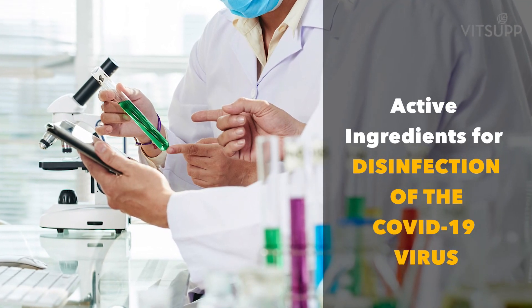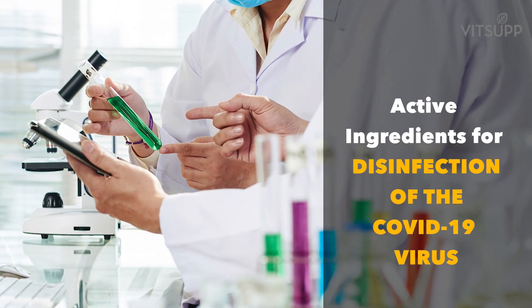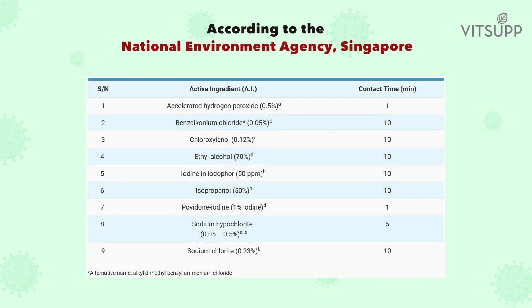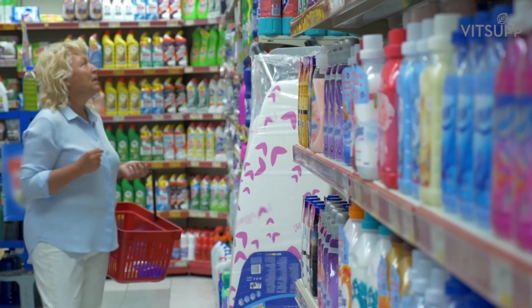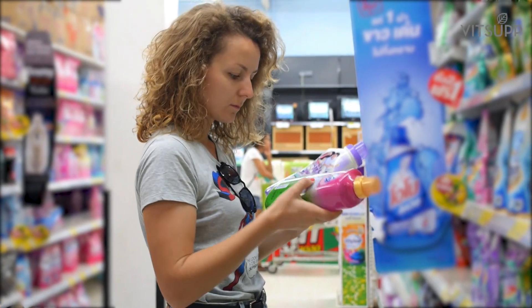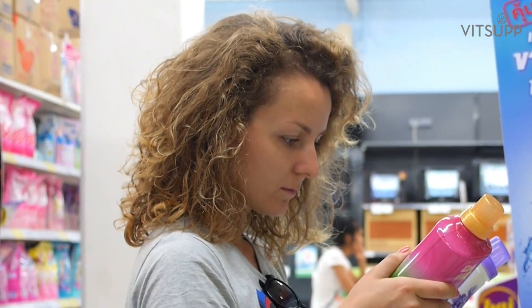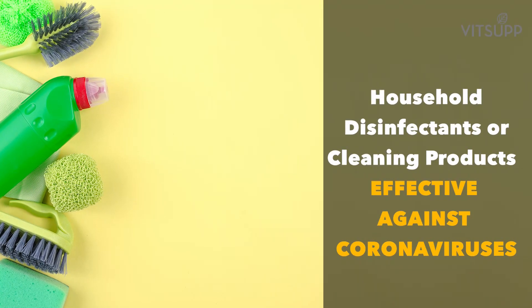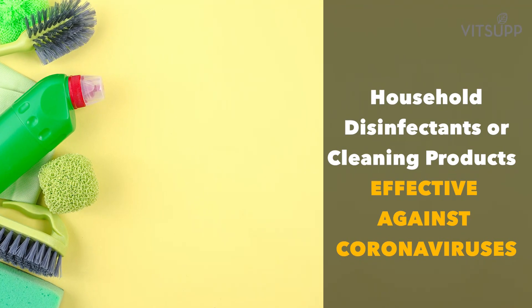Active ingredients for disinfection of the COVID-19 virus. According to the National Environment Agency, Singapore, here are the active ingredients that are effective against coronavirus germs. If you are planning to buy disinfectants or cleaners to get rid of coronavirus germs, check the composition given on the packaging and pick those which contain these active ingredients.